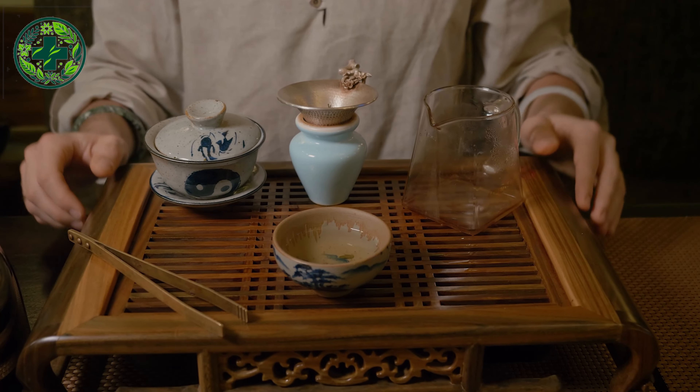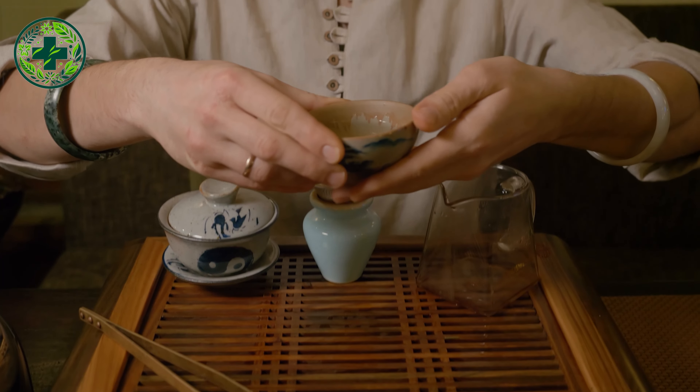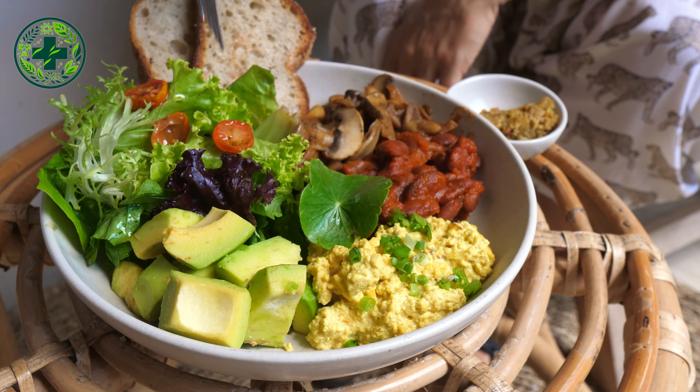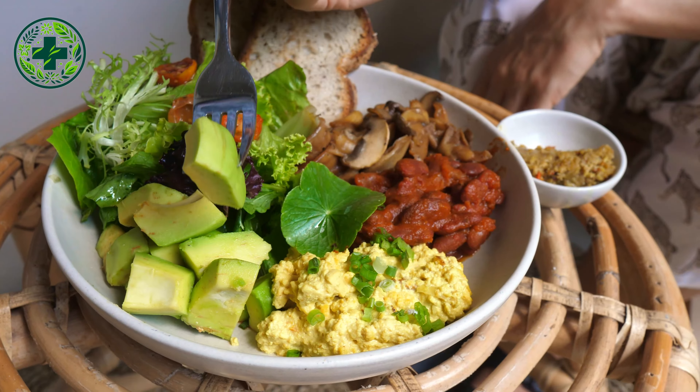By choosing healthy and kidney-friendly beverages like green tea, lemon water, black coffee, beetroot juice, blueberry juice, and sparkling water, you can naturally support and protect your kidney health. Remember to combine these drink choices with a balanced diet and a healthy lifestyle for optimal kidney health.